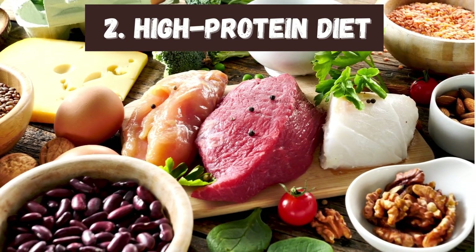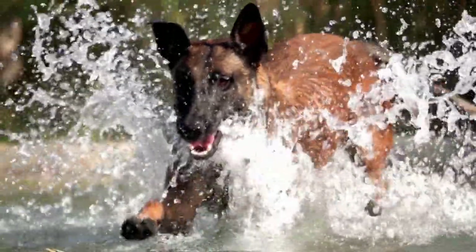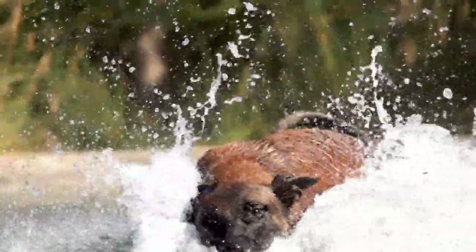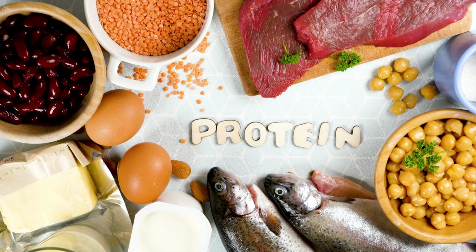Number two: high-protein diet. Belgian Malinois are high-energy dogs, so they need a high-protein diet. Ensure that a good source of animal protein, such as chicken, beef, or fish, is at the top of the ingredients list on your dog food.